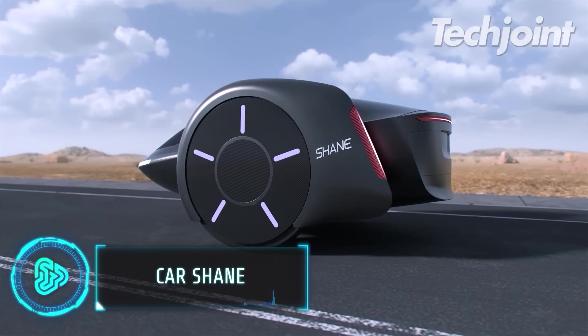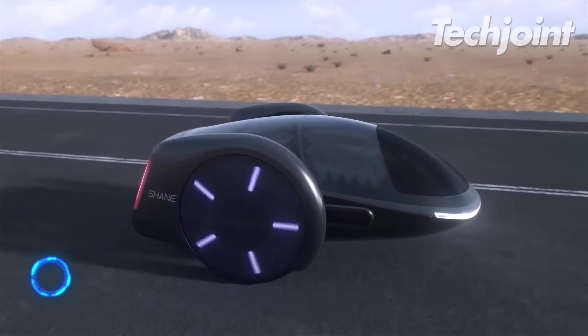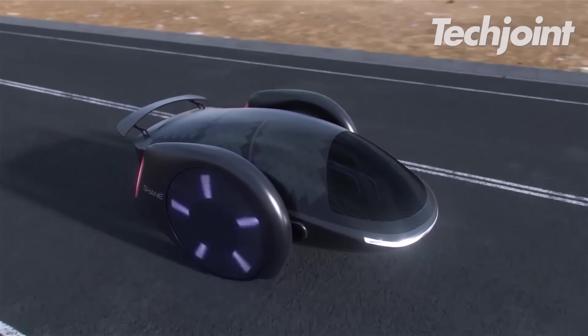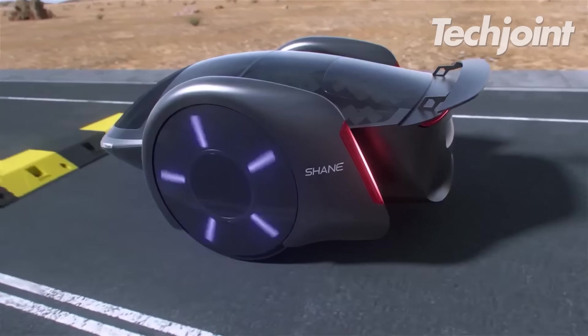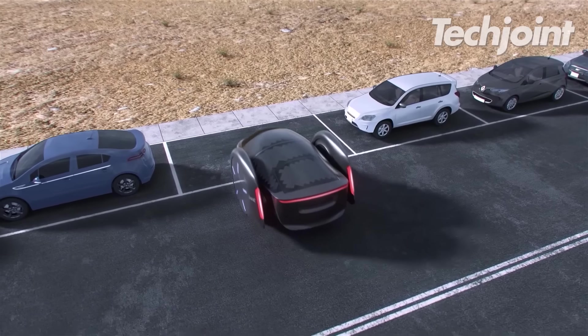On the exterior, Shane appears to be a toy, but inside it can easily fit five adults. The car's wheels automatically adjust once it starts driving to maintain perfect balance. The design, according to its developers, allows for fast and safe travel.